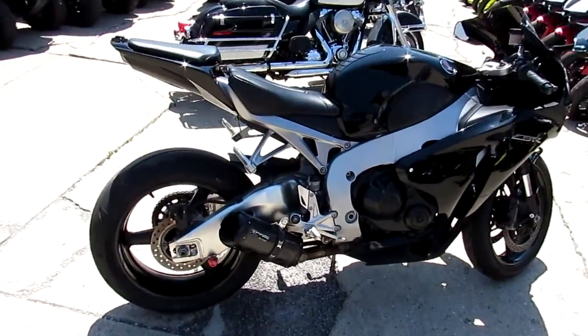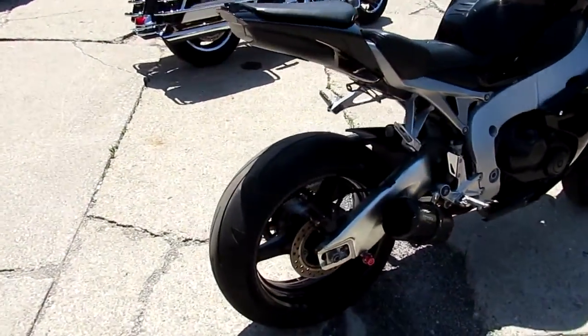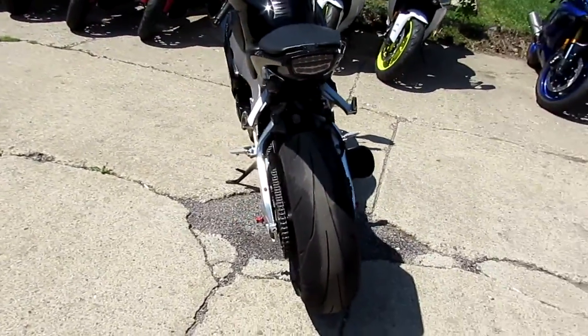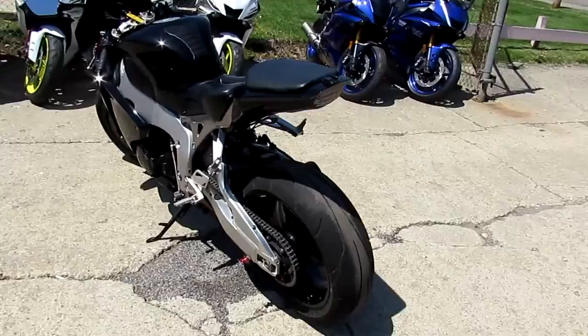Anybody out there looking for a leader sport bike, we got it here at Approval Power Sports. This one's a 2011 Honda CBR 1000RR. Bike only has 16,320 miles on it.